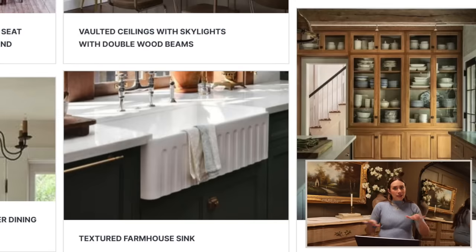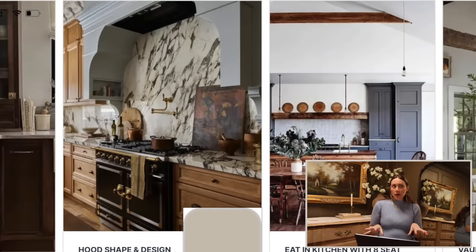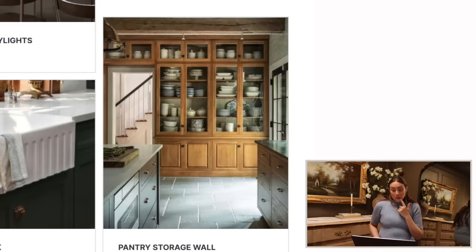I'd love a 36-inch single-basin farmhouse sink because Romeo doesn't like the center divider and he does the majority of the dishes. We're bringing in some brass hardware by reusing what we already have but adding new faucets. I also want to do a pot filler over the stove — in this new layout the sink and oven are further apart, and having a pot filler will be really practical.